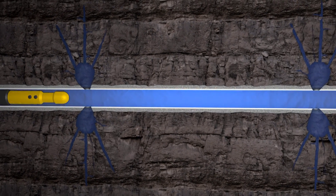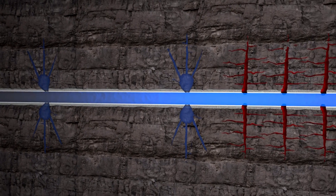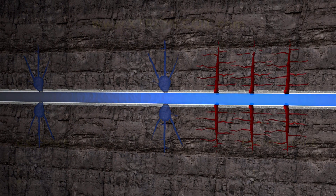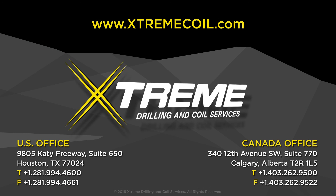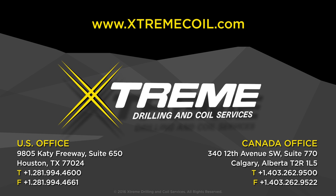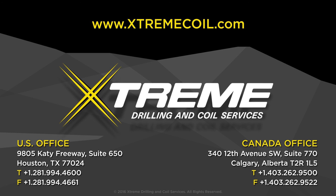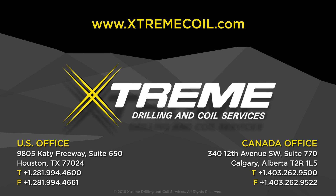We have the advanced technology, proven reliability, experienced personnel, documented safety, and world-class record-setting performance to be the re-fracking market leader. Xtreme's industry-leading fleet, proprietary software, patented technology, and state-of-the-art equipment delivers faster, safer, and deeper solutions to save our clients time and money.